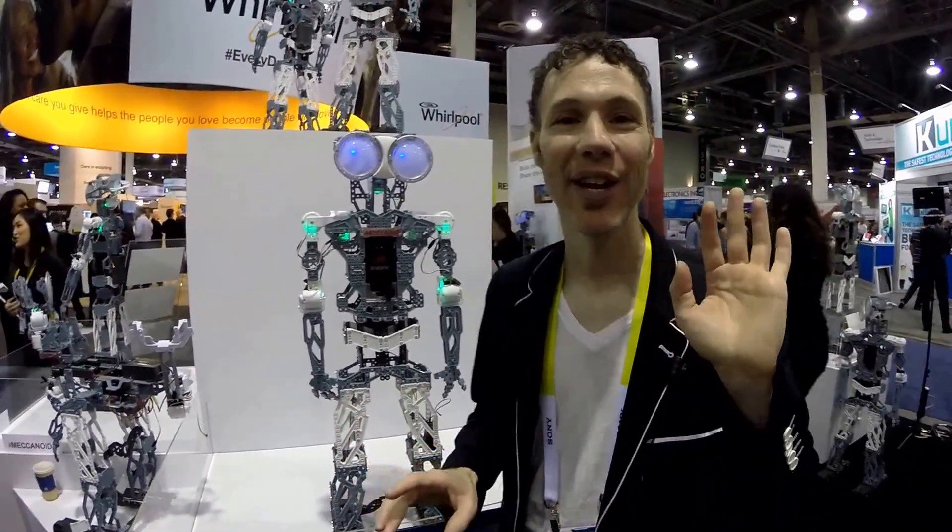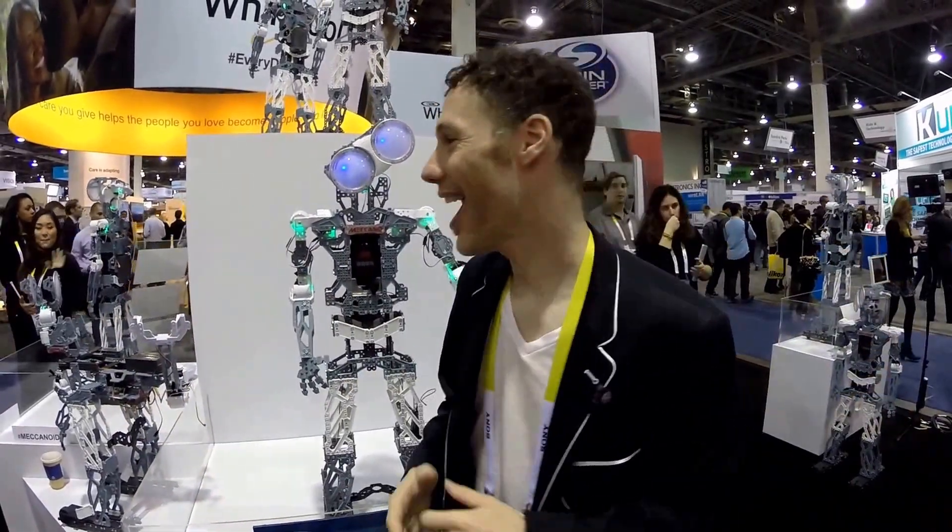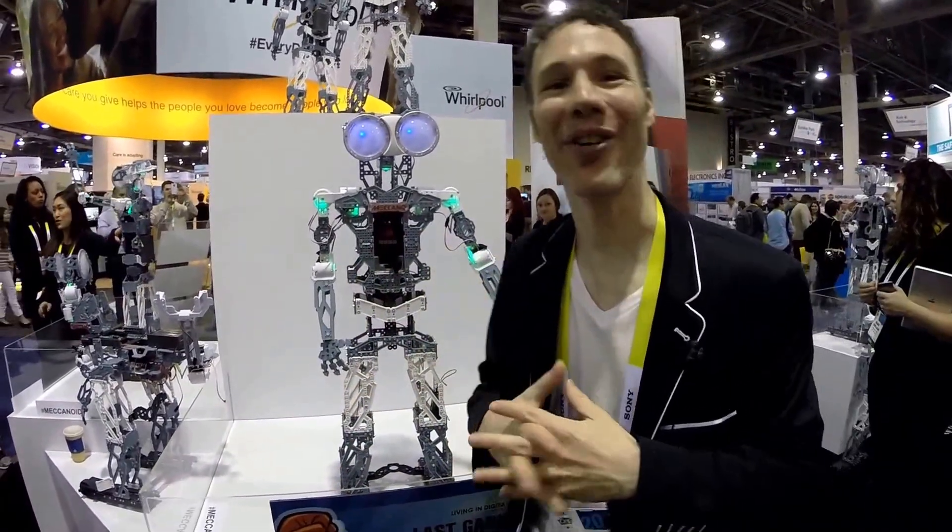He tells jokes, he sings, he knows kung fu, he dances. And you can put your smartphone in there and do motion capture where he'll follow all your moves. So what does he do? I don't know — you tell me. That is the Meccanoid.